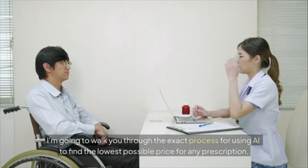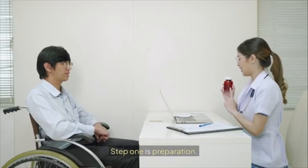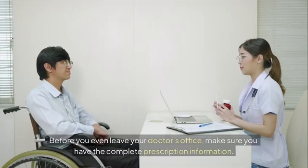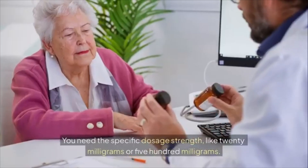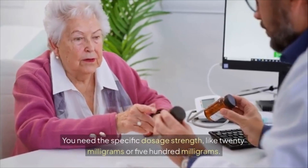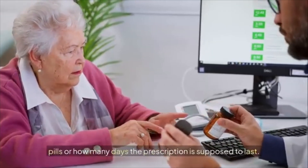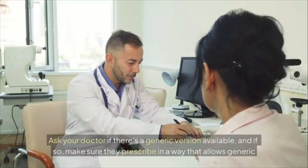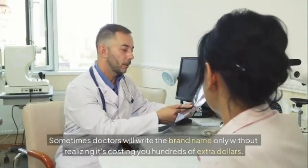Let's get practical with a step-by-step process for finding the lowest possible price. Step one is preparation: before you leave your doctor's office, get the complete prescription information — the exact medication name, the specific dosage strength (like 20mg or 500mg), and the quantity. Also ask your doctor if a generic version is available and make sure they prescribe in a way that allows generic substitution, since doctors sometimes write brand names only without realizing it costs you hundreds of extra dollars.